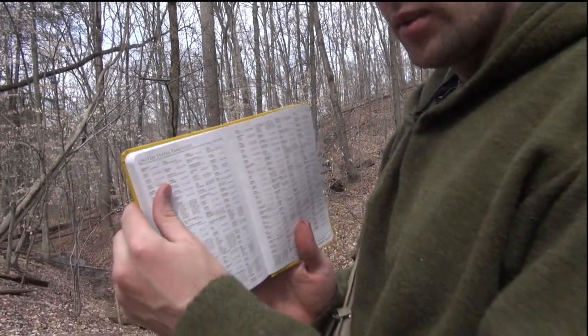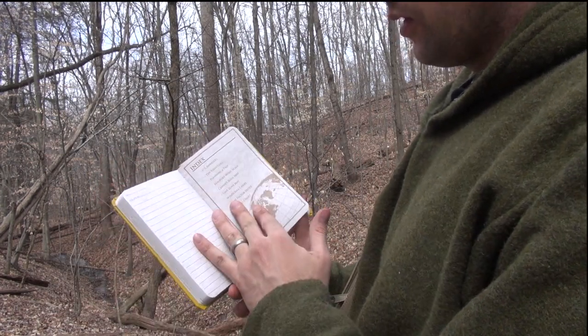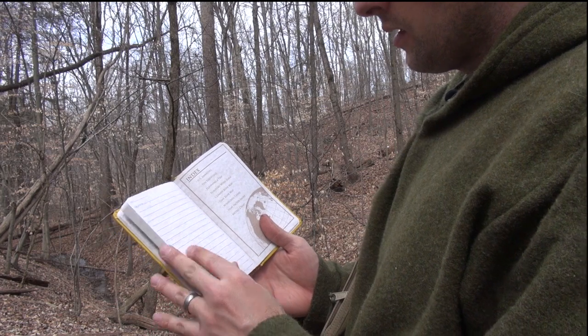Also, this is pretty cool for us U.S. folks — all the embassy locations and phone numbers. So that's the index in the back of the book.